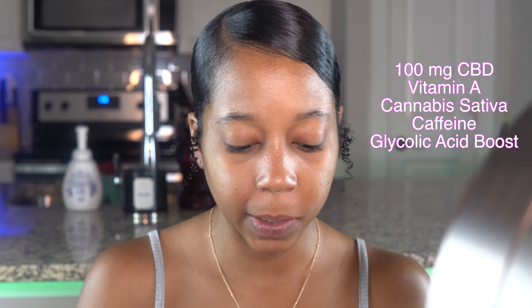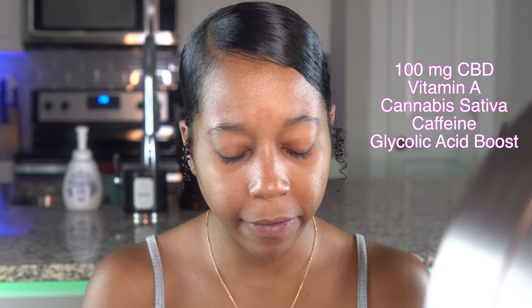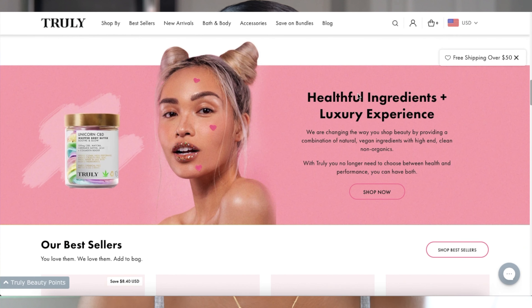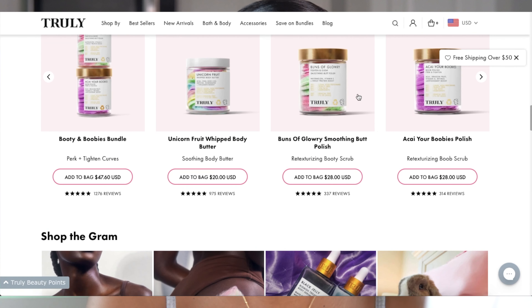I've been trying to get my hands on Truly Beauty — really any of their products in general — for a long time. The Mary Jane CBD Glow Serum includes 100 milligrams of CBD, Vitamin A, Cannabis sativa, Caffeine, and a glycolic acid boost. Pretty much their whole beauty line is known for being vegan, clean, and cruelty-free.